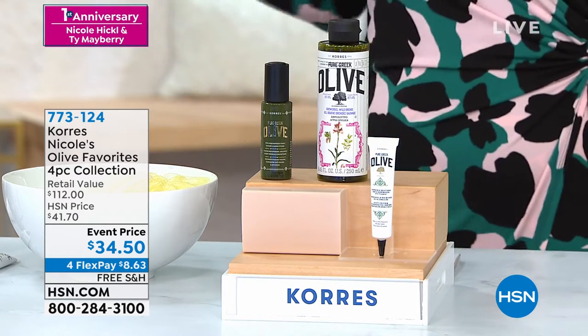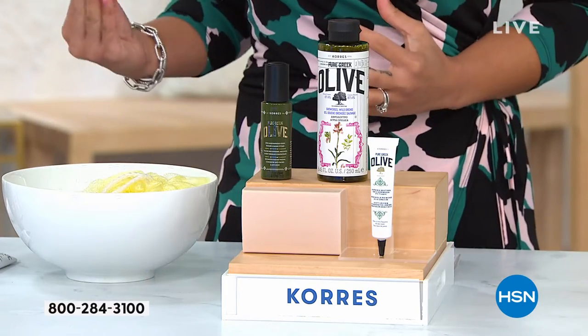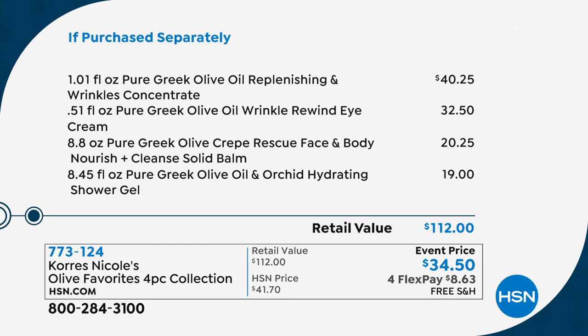Let me show you the value because I couldn't believe it — this is the best value. It's over $100 worth of items that you are getting. For $6 less than the Wrinkle Concentrate, we're going to give you the Wrinkle Rewind Eye Cream, the Cleansing Balm, and the Ultra Hydrating Shower Gel — the best body cleanser you voted for our Beauty Customer Choice Awards. That's a $112 value. You get it for $34.25, and we ship it to your doorstep for free. Use that FlexPay — just $8.63 to get this home, and we'll still ship it to your doorstep for free.